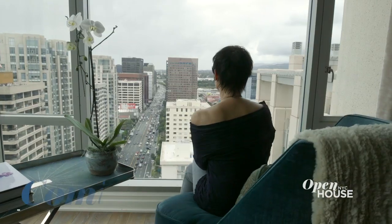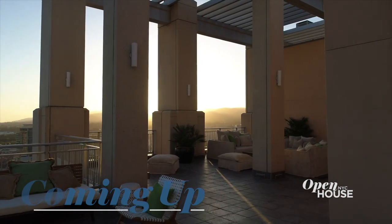Penthouse A at London Terrace Towers. I hope you've had as much fun as I have. Coming up in just a few minutes, we're taking it to the top with Penthouse Living, Cali style. We'll be right back.